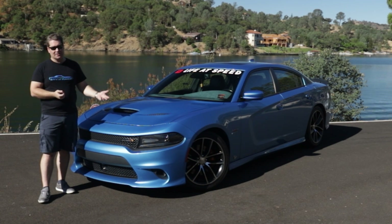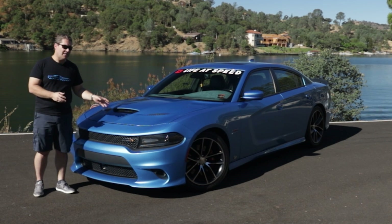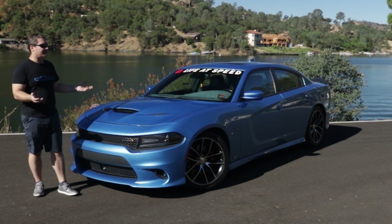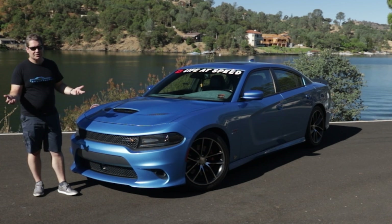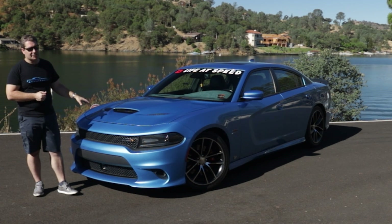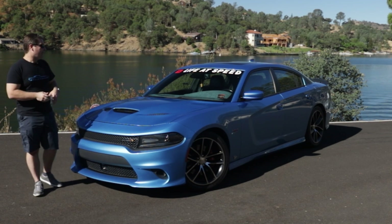B5 Blue was one of the main reasons we got the Scat Pack. We had the option to get a Hellcat, but by the time we could get an allocation, the color was going away — we'd have missed it by about six months. Plus for the driving we do, the Hellcat's 707 horsepower was overkill. The 485 horsepower this pushes out is more than enough.